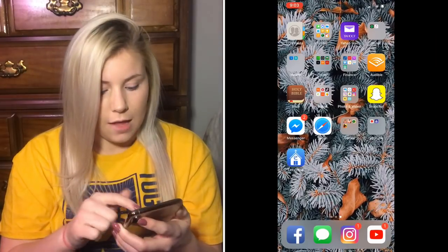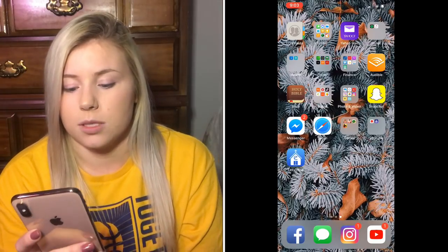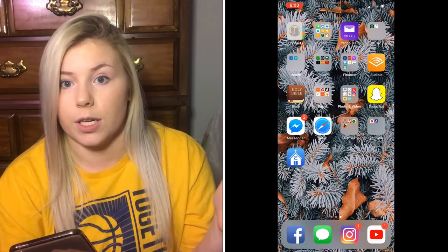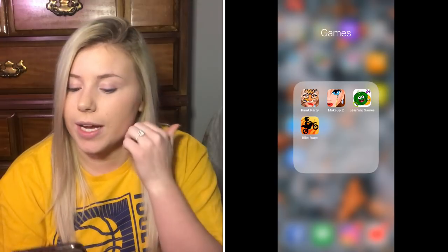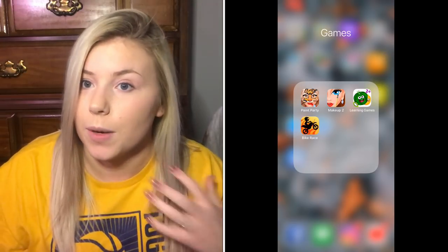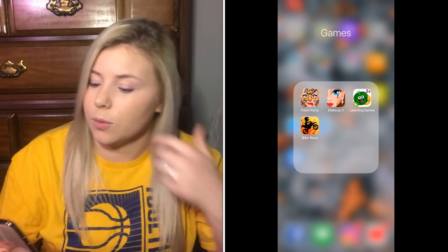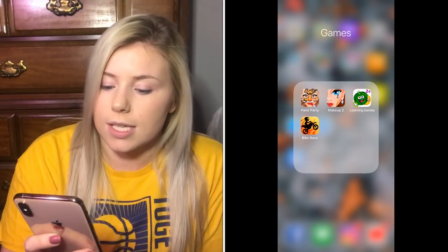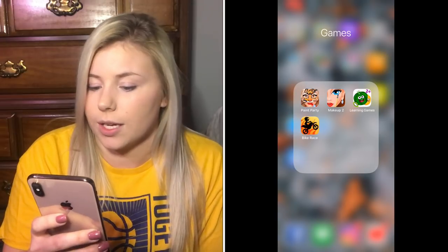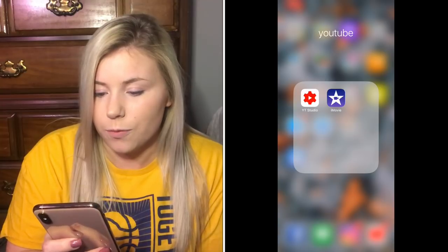Then I have Facebook Messenger, Safari, and a games folder. It's funny — on my old phone I could never have games because I had no storage, so Hayden could never play games on my phone. Now I have all this storage and I downloaded a few games for her: Paint Party, Makeup Too, Learning Games, and Bike Race. She started playing them on Sunday.